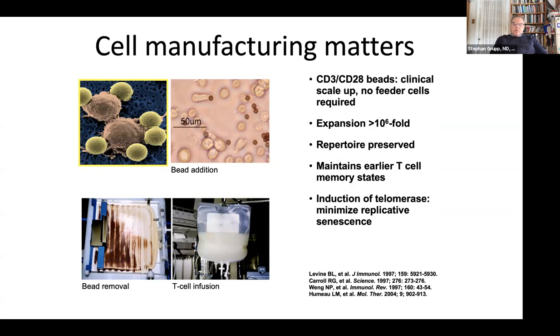We provide both signal one and signal two to the T cell using beads — CD3 and CD28 antibodies that activate the T cells. It takes about 10 or 11 days to manufacture and then another week to release — a three-week manufacturing process. You can expand these cells enormously. Importantly, they maintain earlier T cell states — stem central memory and central memory T cells — which are the ones that stick around. Terminally differentiated T cells are great killers in the test tube but we want something lasting months or years, and that requires the younger T cell phenotype with amazing proliferative capacity.